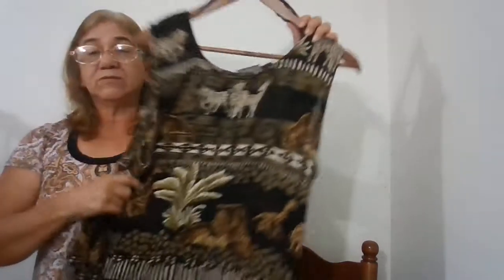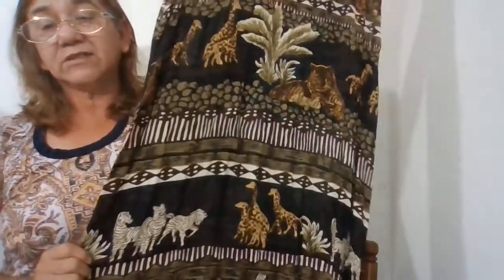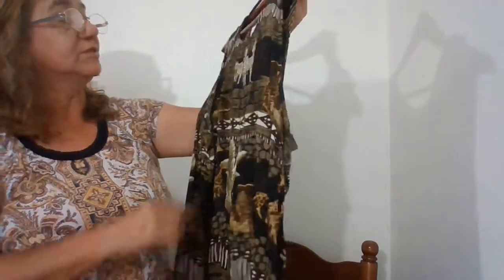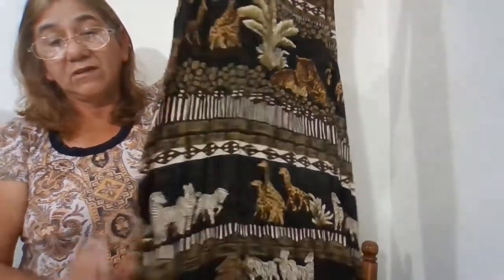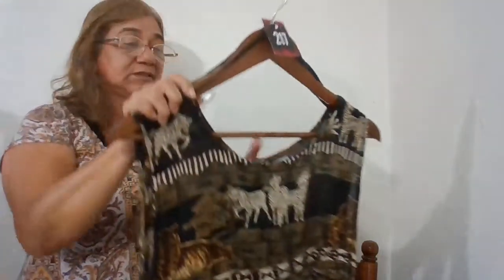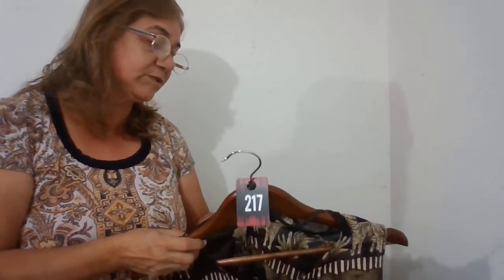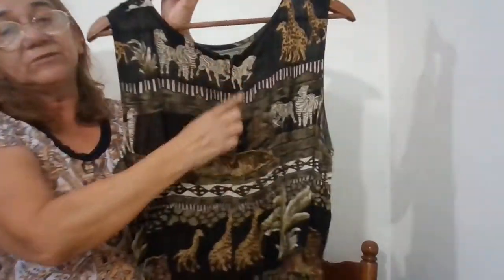The next one — I don't know why it hasn't sold. This is vintage, it's got the novelty print with all the tigers, zebras, and safari animals on there. It's long, a maxi dress, lightweight, extra large, 100% rayon, and it does have a zipper closure in the back.